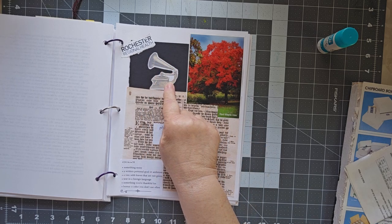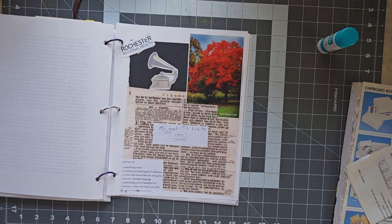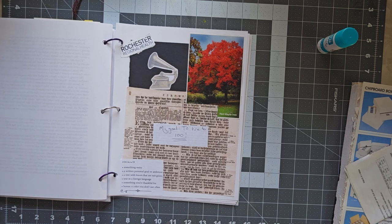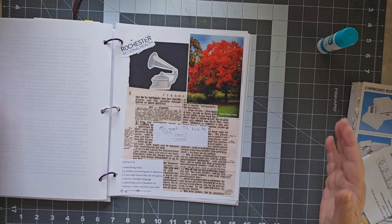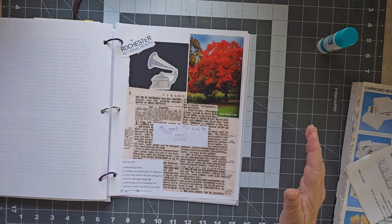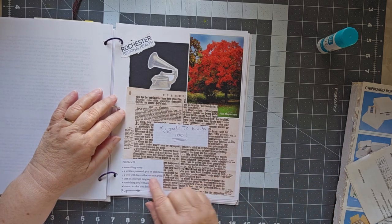Week 39: I needed something noisy, so I have an old phonograph. A personal goal or ambition: I want to live to a hundred years of age. I think it would be very cool to see an entire century, so I have to live until 2057. There — now you know when I was born. 2057 is my goal.